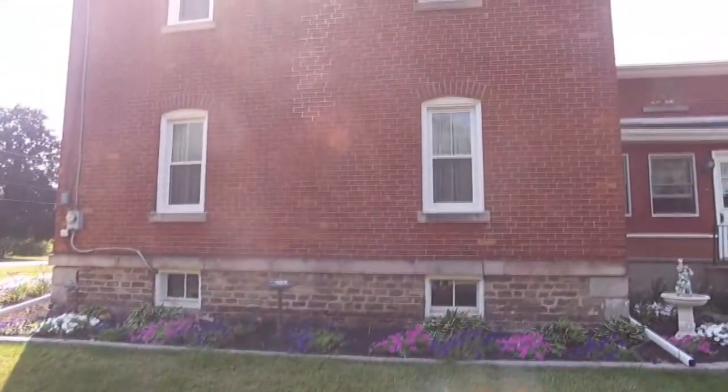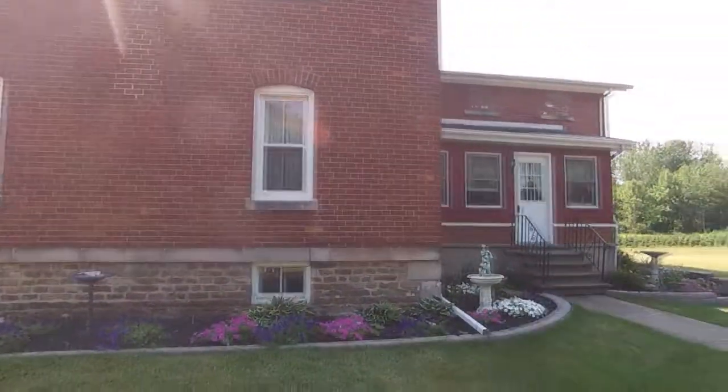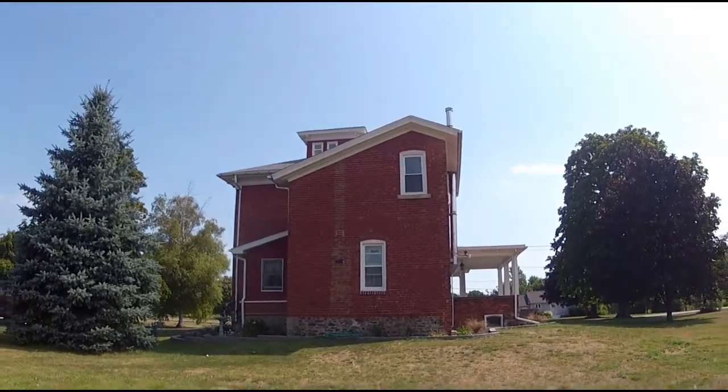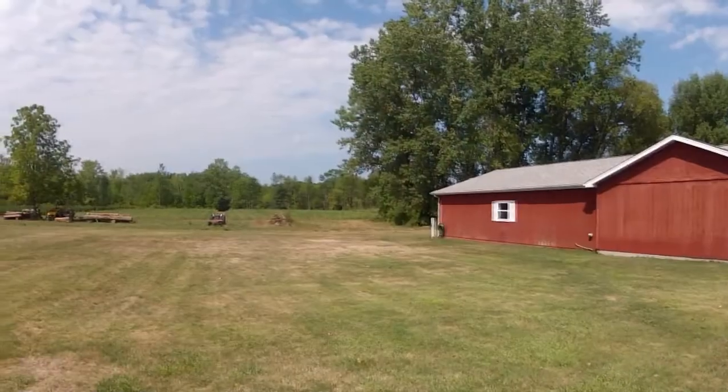Along the drive, beautiful landscaping leads back to the huge garage and man cave workshop. The yard is not only wide, but deep. Enjoy the country air — only a short drive to Lake Ontario.